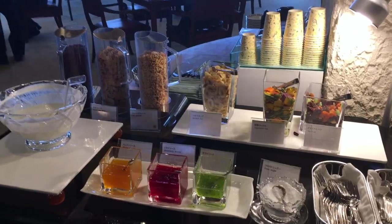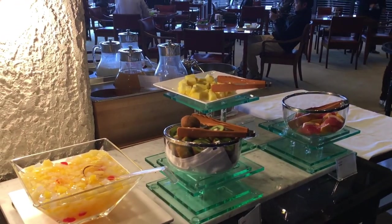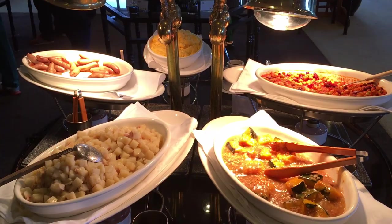We started off with such a nice breakfast. There were so many options to choose from and I got nice and full.